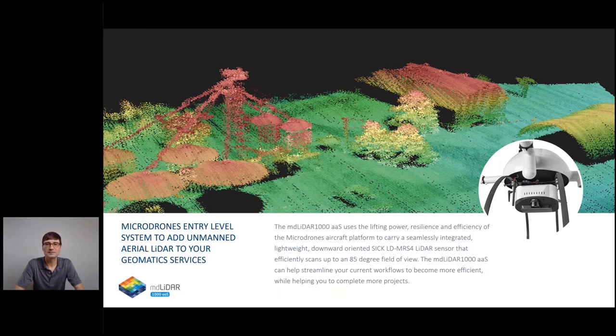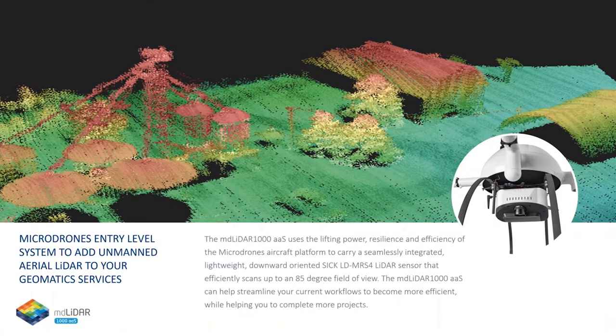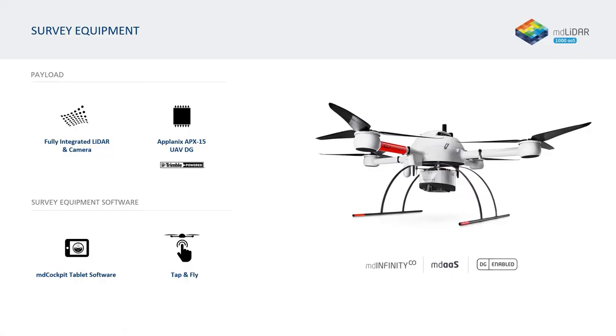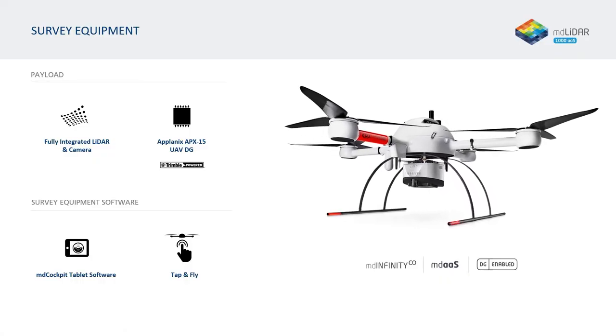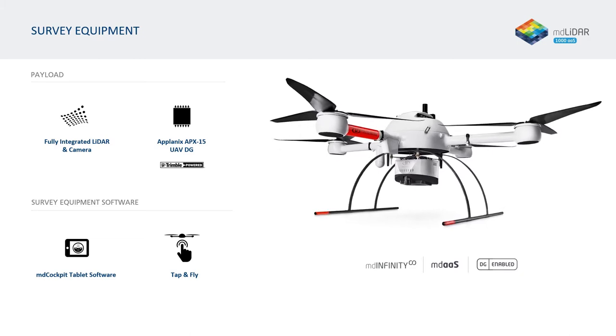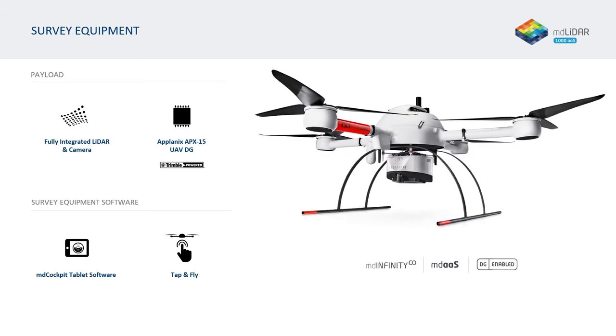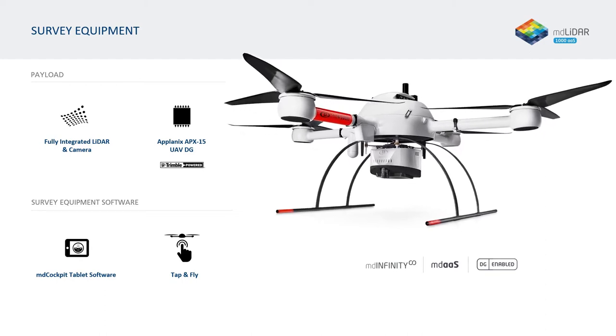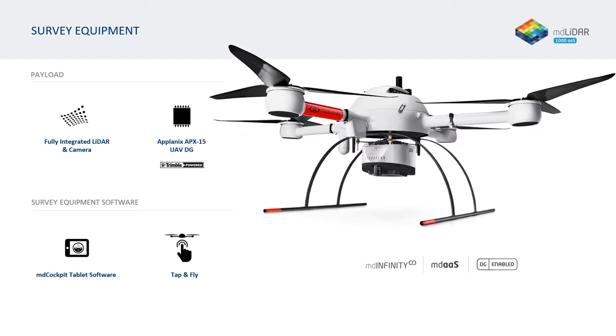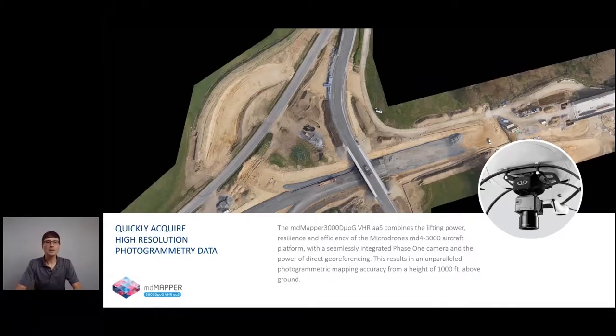Last but not least is our entry-level LiDAR system, the MD LiDAR 1000AAS. Its payload integrates the SICK LD-MRS-4 LiDAR scanner and a FLIR 5-megapixel camera with a global shutter, along with the Applanix APX-15. This system has been dubbed the one-foot contour generating machine.